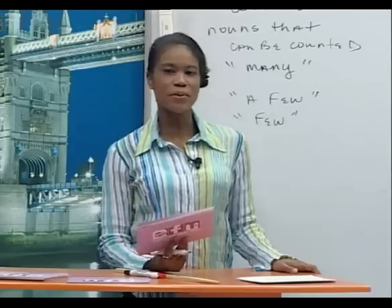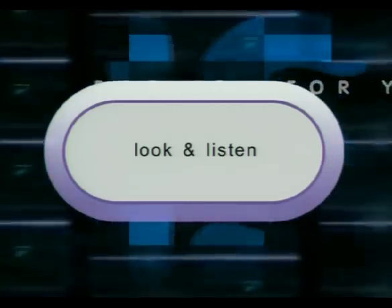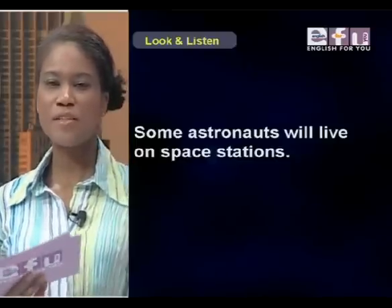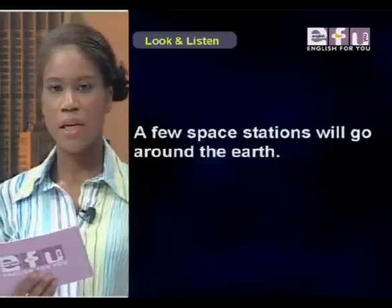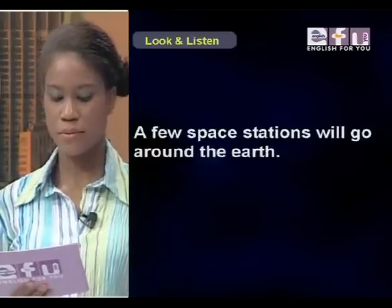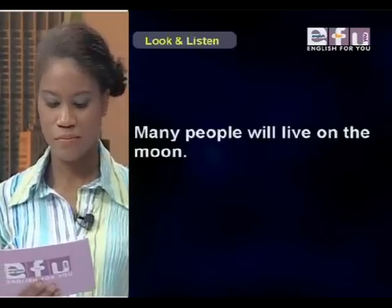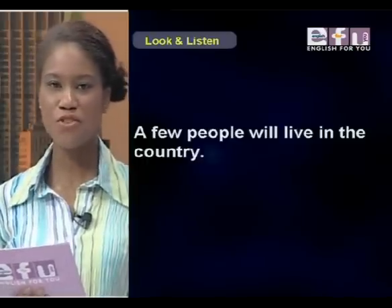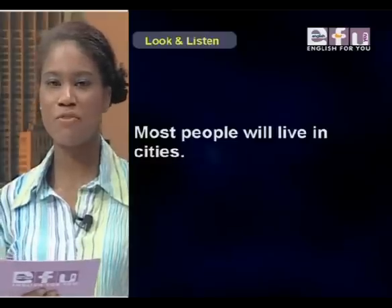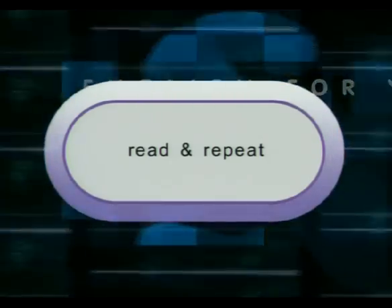Now we are going to look and listen. Some astronauts will live on space stations. A few space stations will go around the Earth. Many people will live on the moon. A few people will live in the country. Most people will live in cities.